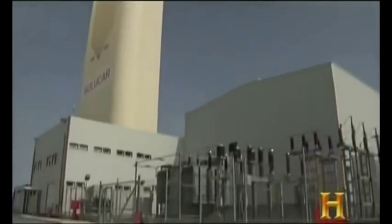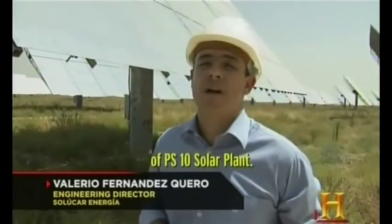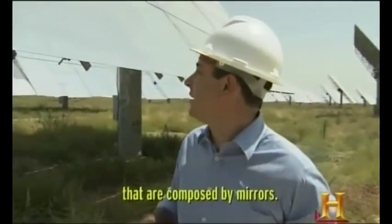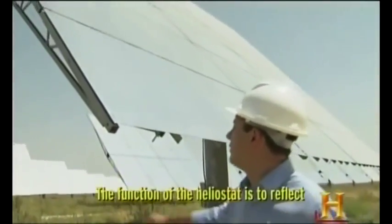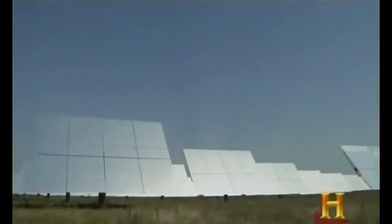Valerio Fernandez is the plant's engineering director. We are at the middle of the heliostat field of the Eastern solar plant. It is composed of 624 heliostats, each composed of a mirror. The function of the heliostats is to reflect solar radiation. These units are not hot. The heliostats are programmed to keep the heat on the tower from dawn to dusk.